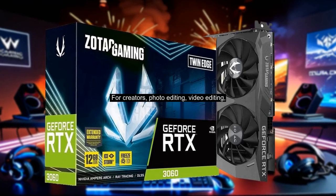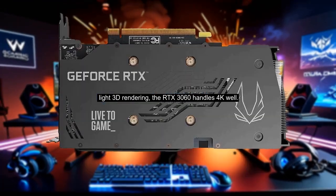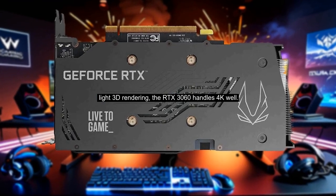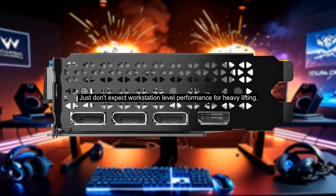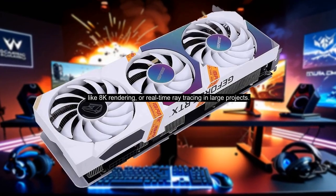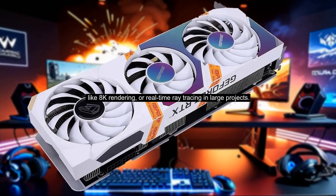For creators — photo editing, video editing, light 3D rendering — the RTX 3060 handles 4K well. Just don't expect workstation-level performance for heavy lifting, like 8K rendering or real-time ray tracing in large projects.